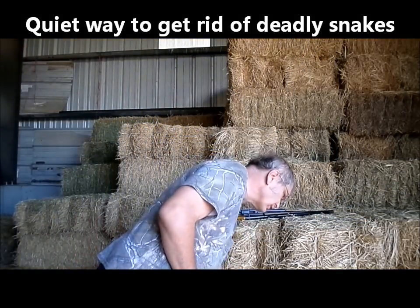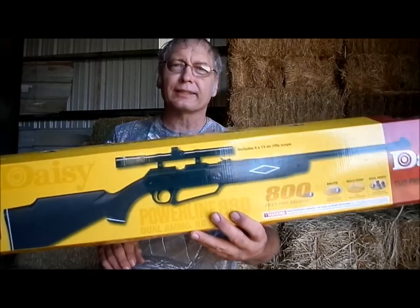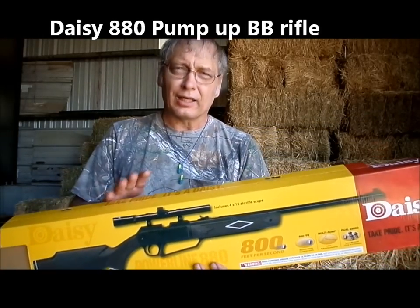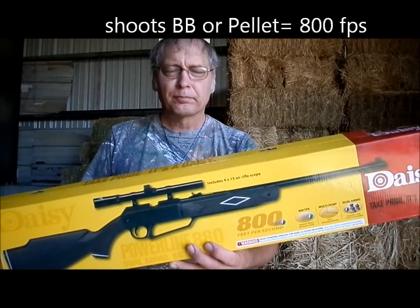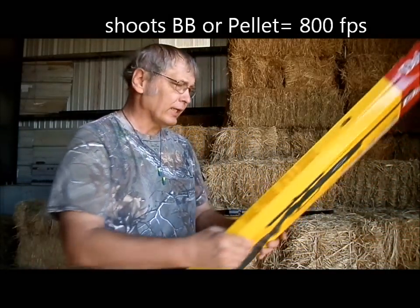I have friends once in a while talk about getting guns, so I asked permission from a friend that just picked this gun up to do a review on it. It is a Daisy 880. It will go 800 feet per second, it will shoot BB or pellet, and it is an excellent gun.